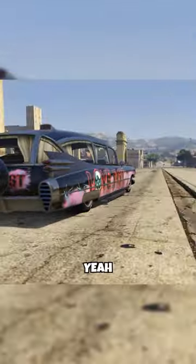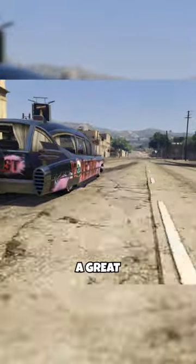Am I going to buy this when it comes out? Yeah, damn straight I am. This thing is going to be a great weekend cruiser.